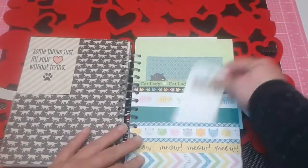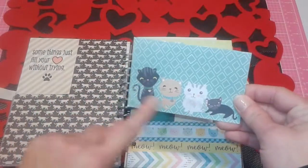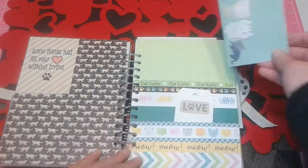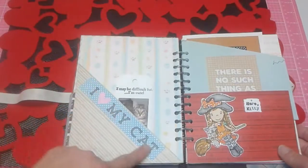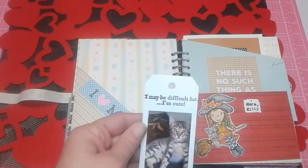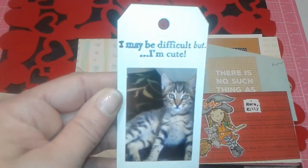Here's another fun pocket page — there's a tag in there that says 'love.' This came from Ninju — she made a cute little card and put these cute little kitty stickers on it, and I've kept it because I just love it, so it goes in my little pocket there. On this side I used a cute little piece and did a side pocket that says 'I love my cat.' And then this stamp that Tina Kappa gifted me says 'that may be difficult, but I'm cute' — and look how cute he was when he was little!